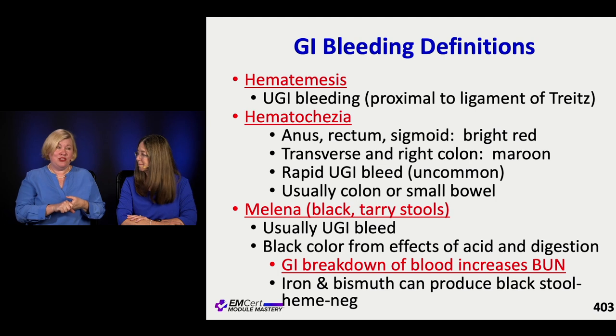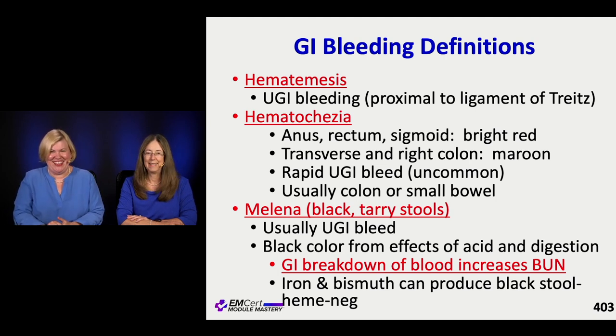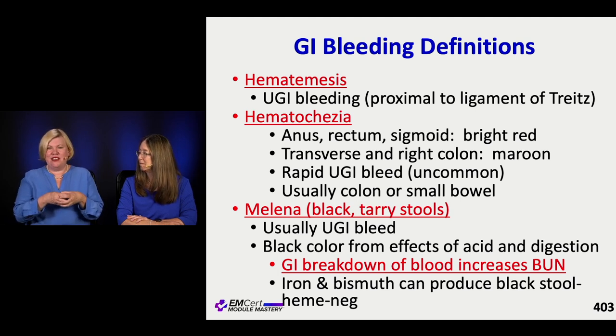Then there's hematochezia - it's hematochezia, not hematochisia - which is basically red blood coming out the bottom of the tract. It could be coming from several places: the anus, the rectum, the sigmoid. Theoretically the brighter it is the more distal it is, but people don't always read the books.